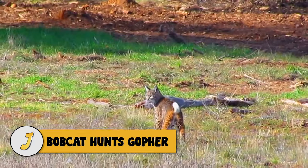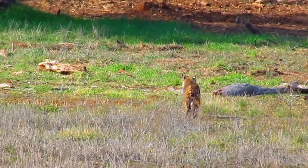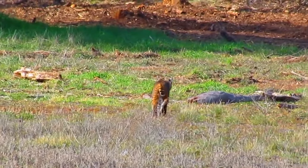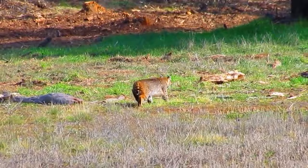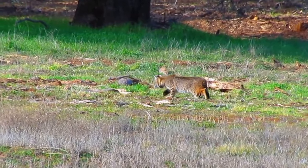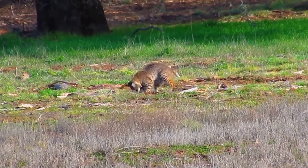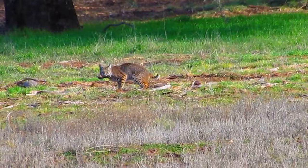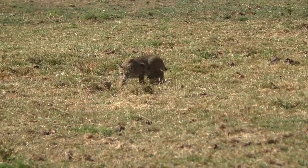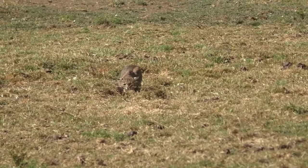Number 5: bobcat hunts gopher. After several inches of rain fell in San Diego's backcountry, the ground was soft and it was the perfect time for pocket gophers to begin digging fresh tunnels. The fresh digging attracted the attention of this bobcat — he hunts, stalks, and successfully catches a gopher, making it a good day for the bobcat but not for the gopher.